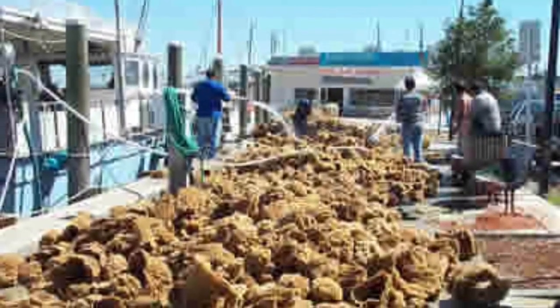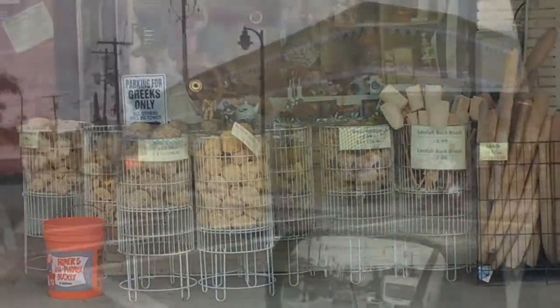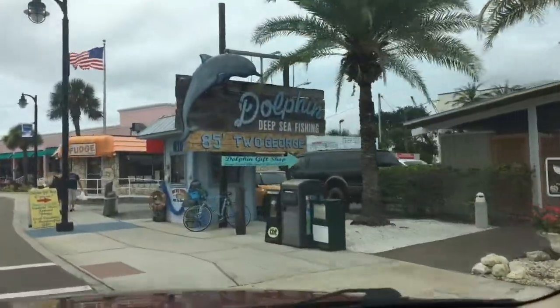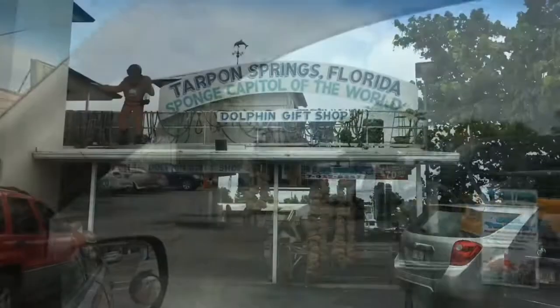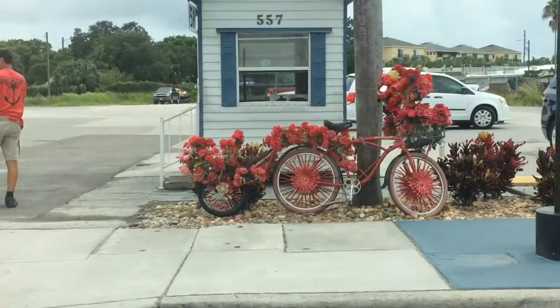All those sponges on the sponge dock — there are so many stores down here that sell so many different types of sponges, even loofahs and hand soap with sponges. And if you like fishing, this dolphin deep sea fishing 85-foot George's boat is absolutely my favorite place to go deep sea fishing. My family comes here once or twice a year and we go out all day and catch a lot of fish.